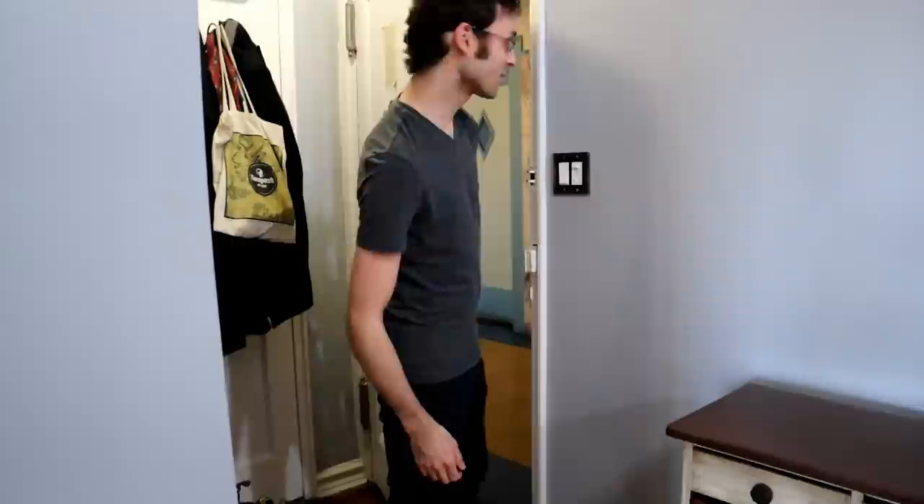Well, hello. Welcome to my apartment. This feels a lot like Mr. Rogers. That's kind of weird. Before I let you in and show you around, first let me show you what this place looked like when I bought it.